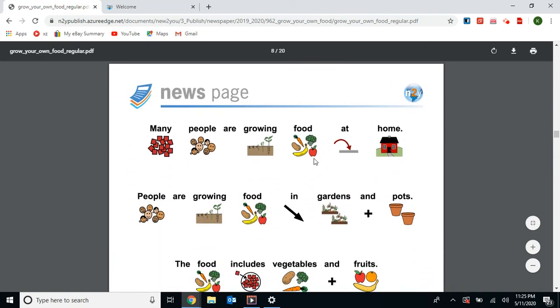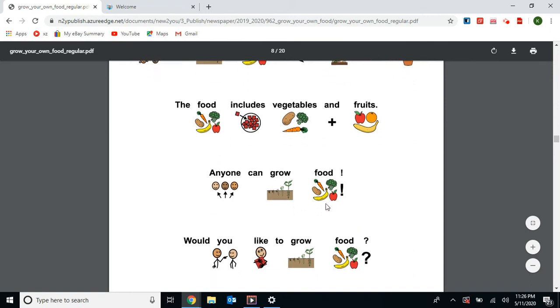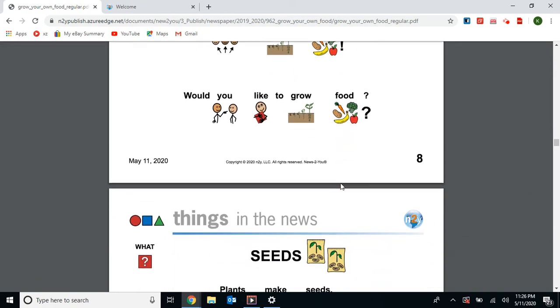Many people are growing food at home, in gardens and pots. The food includes vegetables and fruits. Anyone can grow food. Would you like to grow food? I think that sounds like fun to grow food at home.